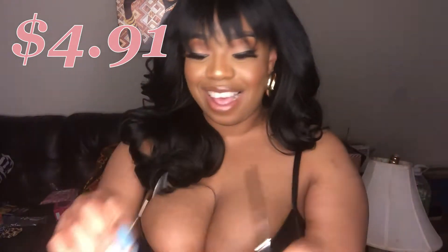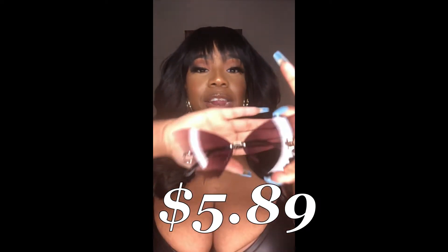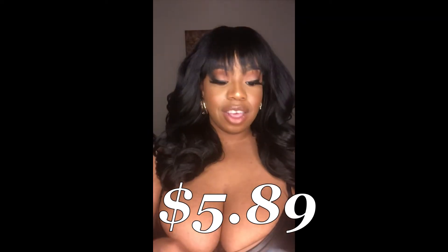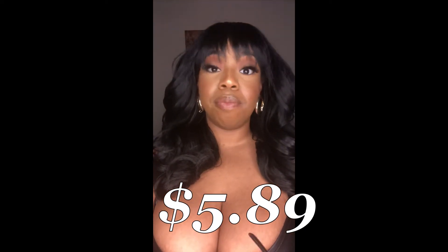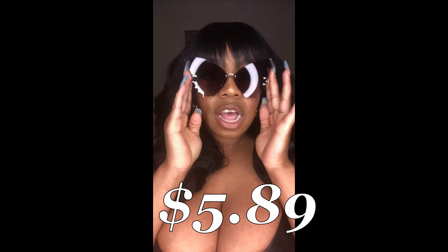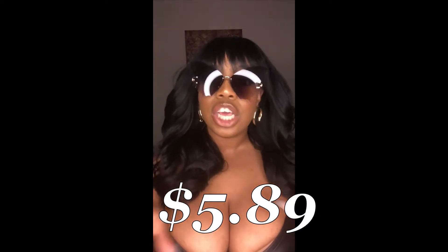So I forgot these sunglasses — I'm editing this in the middle. They are butterfly! If you know me, you know I love butterflies — I actually have a butterfly tattoo. Let me pop these babies on. I wish I got them in a different color, but these are definitely cute.